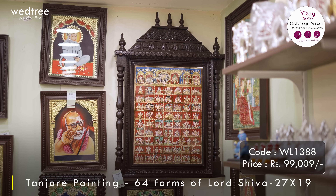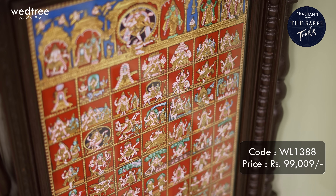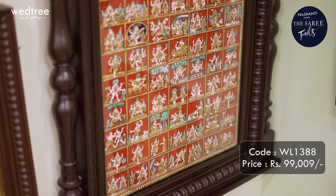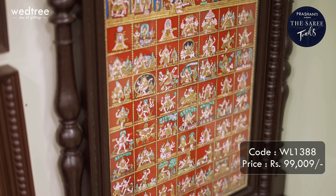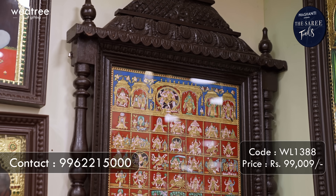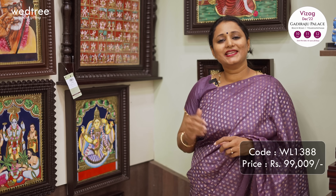The next one is our signature and national award winning painting depicting 64 forms of Lord Shiva, who is considered to be the most powerful Hindu god. If you take a closer look, it is a brilliant artwork of 64 forms of Lord Shiva beautifully hand painted with gold foil work and embellished with gemstones. This has got an intricately carved teak wood frame representing temple architecture. This painting is definitely a prized possession that can be passed on for generations to come. Priced at Rs.99,009.